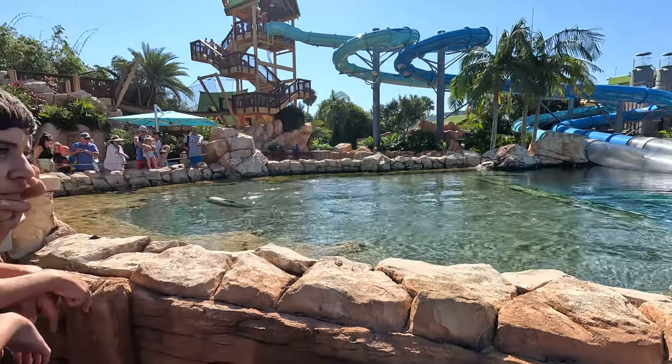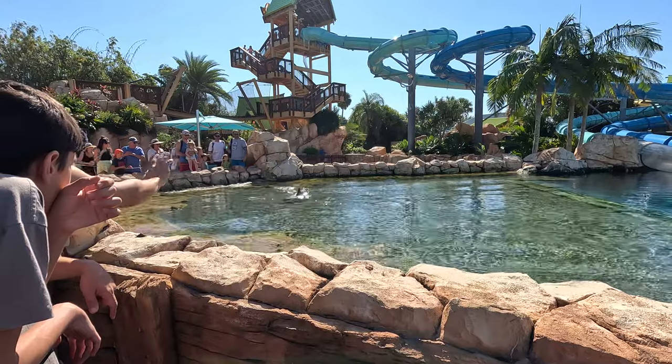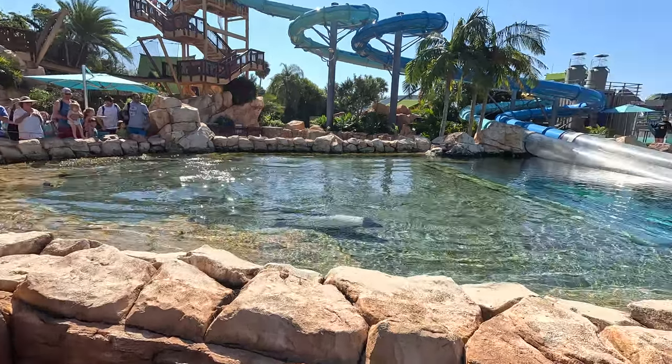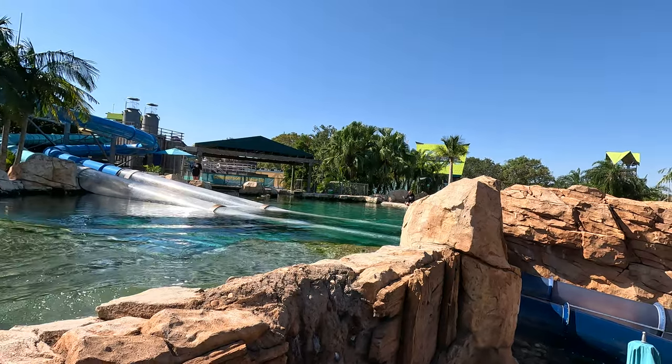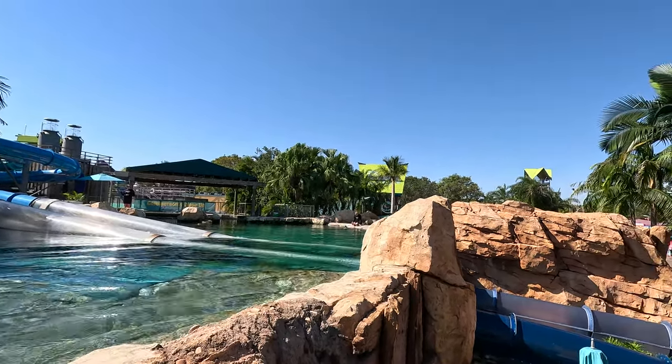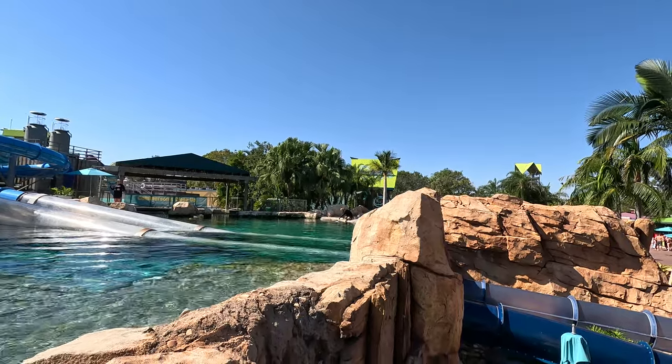They're full grown at about four and a half feet in length at about 100 pounds. Now to put that in perspective, most of you are probably more used to seeing bottlenose dolphins at these aquariums. Bottlenose dolphins are fully grown between eight and five feet in length at about four to six hundred pounds on average.